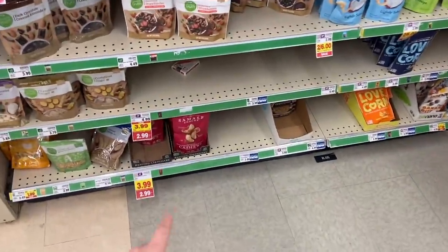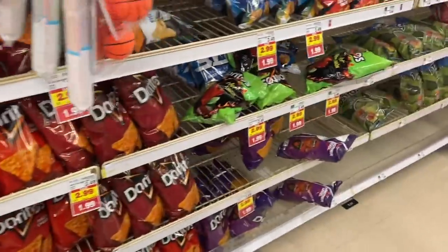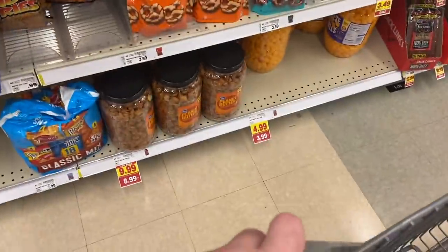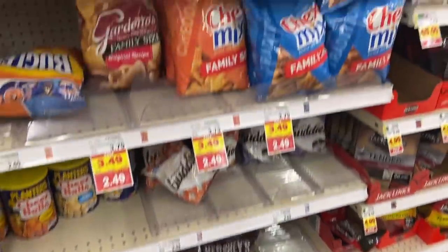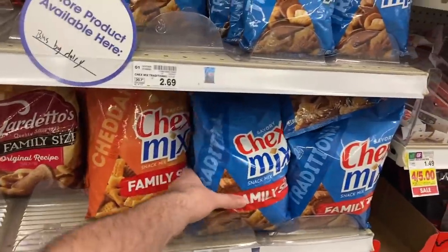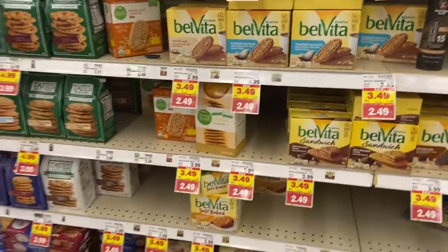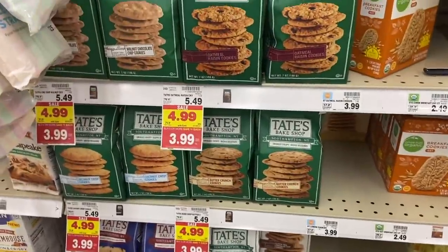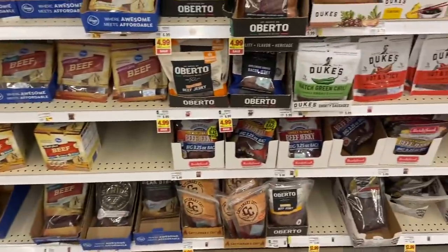Over here we have cashews on mega sale at $2.99. Doritos and Fritos are on the mega sale for $1.99 a piece. We have these big tubs of Kroger snacks - the peanut butter pretzels are $8.99 and the cheese puffs are $3.99 mega. The big family-size Chex Mix and Gardetto's Chex Mix are $2.49. For cookies, we have Honey Maid on sale for $2.99, Belvita Breakfast Biscuits for $2.99, Voortman wafers at $1.99, and Tate's Bake Shop at $3.99. We also have a bunch of jerky at $10.99 and $9.99 mega.